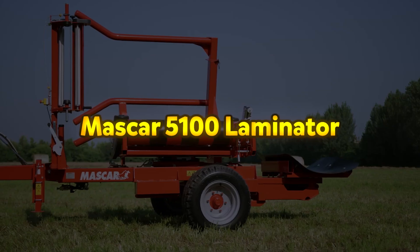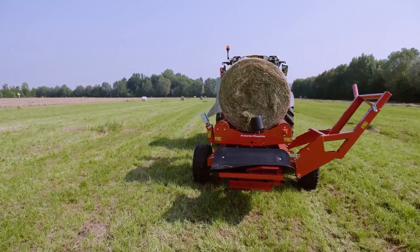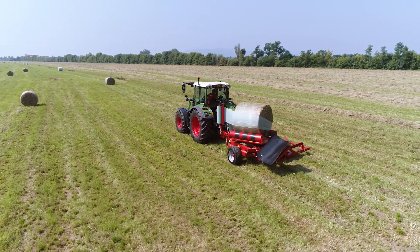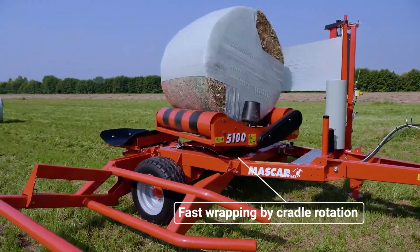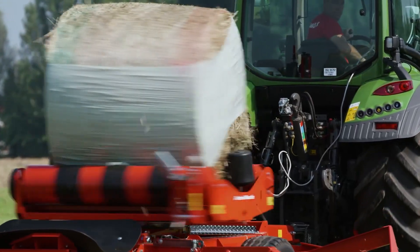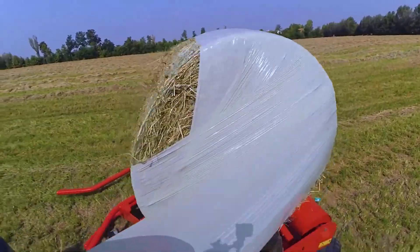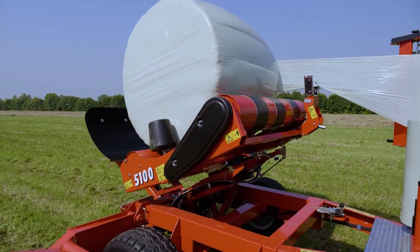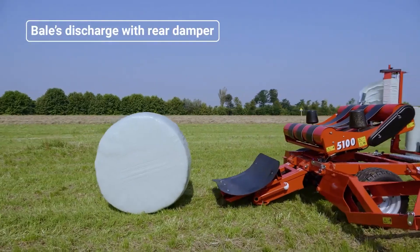The Mascar 5100 is a high-performance trail bale wrapper designed for large-scale farming operations that require efficient handling of heavy bales. Equipped with a side-loading fork, it allows for seamless collection and wrapping of bales ranging from 120 to 160 centimeters in diameter and weighing up to 1,300 kilograms. The robust frame is engineered to carry two bales simultaneously, enhancing operational efficiency. The machine also features a rear damper for gentle bale discharge and a sturdy platform that facilitates vertical unloading, ensuring minimal disruption to the wrapped bale's integrity.